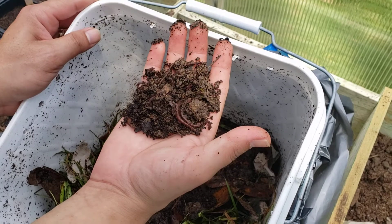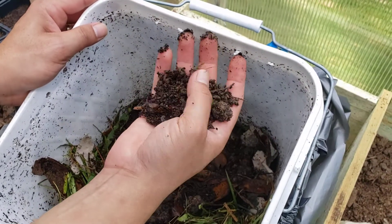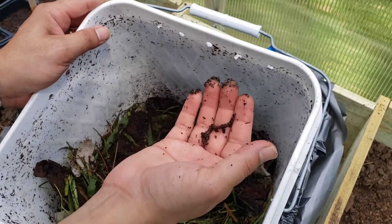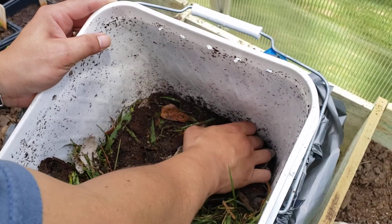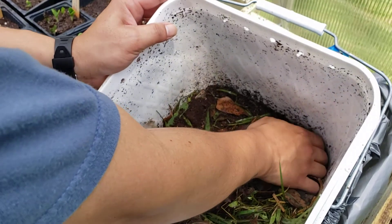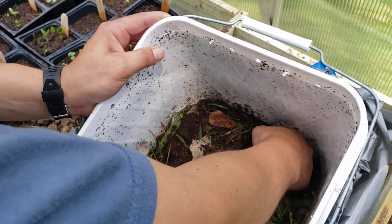They definitely look bigger — they're hydrating. I put about two cups of water in here so they could hydrate. They weren't even that big when I first got them because they were dehydrated from the shipment. And there's a ton more down here too.